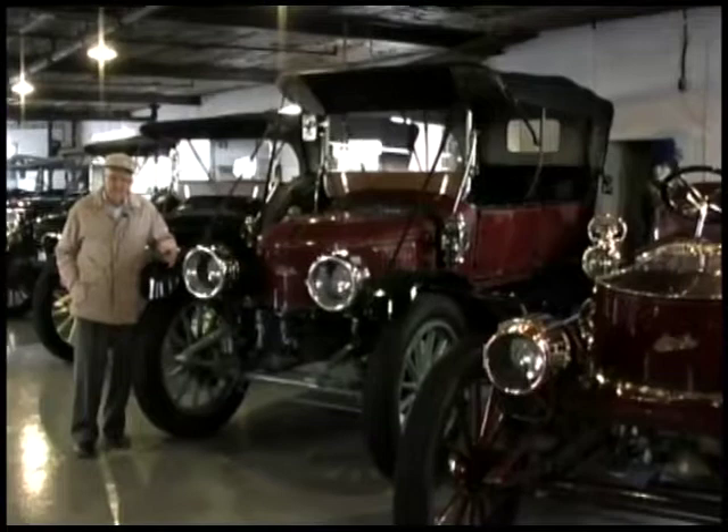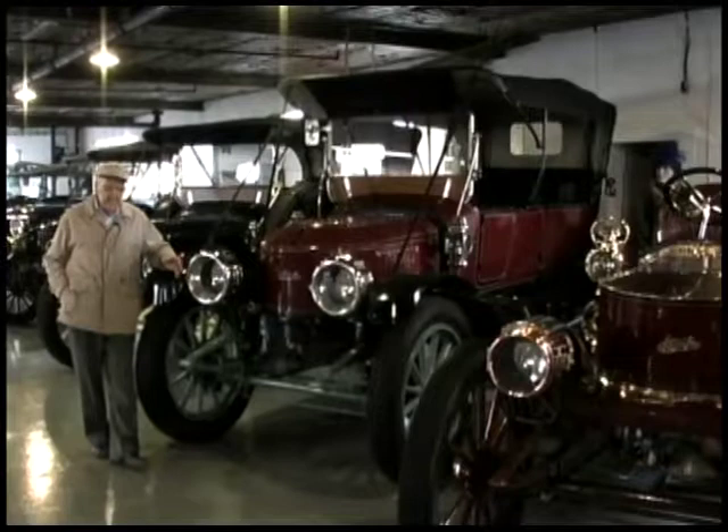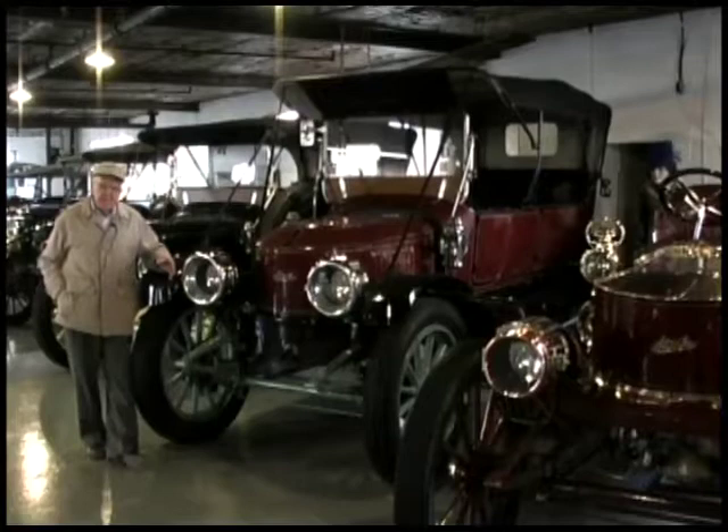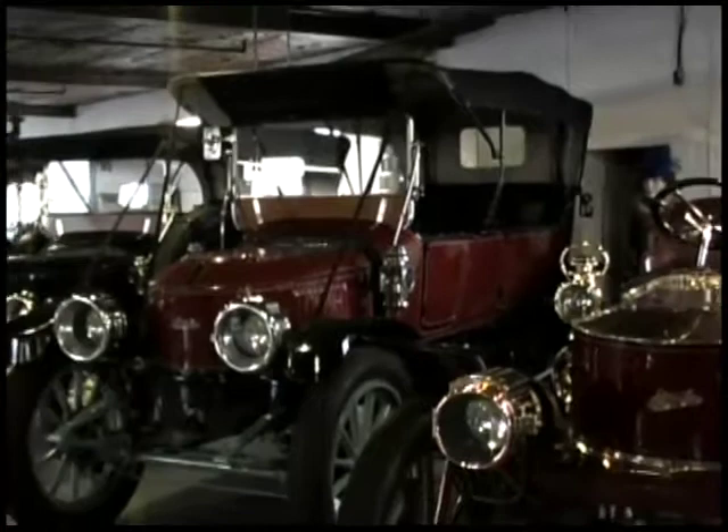Some of the changes we made were good; other changes were not so good because we added a lot of weight. We made a steel frame for the car instead of the original wood frame — made it stronger, made it probably safer in case of an accident, but it made it a lot heavier, and therefore the car was not quite as responsive and never would run quite as fast.